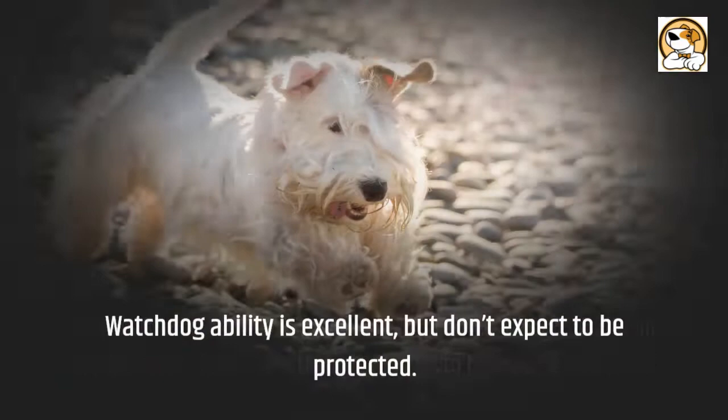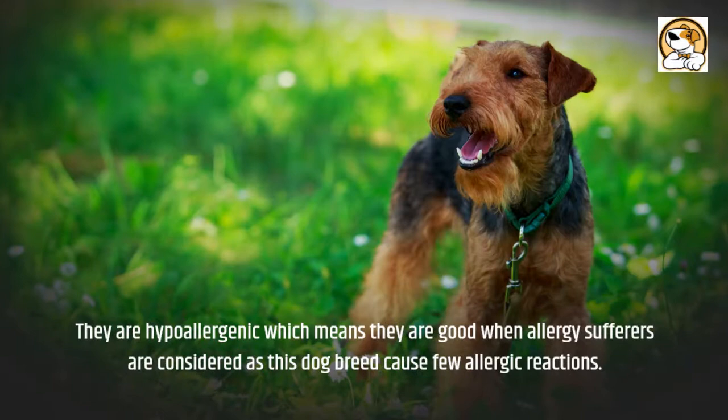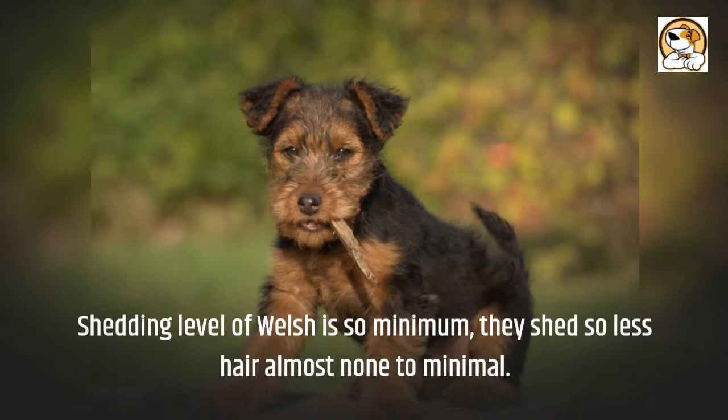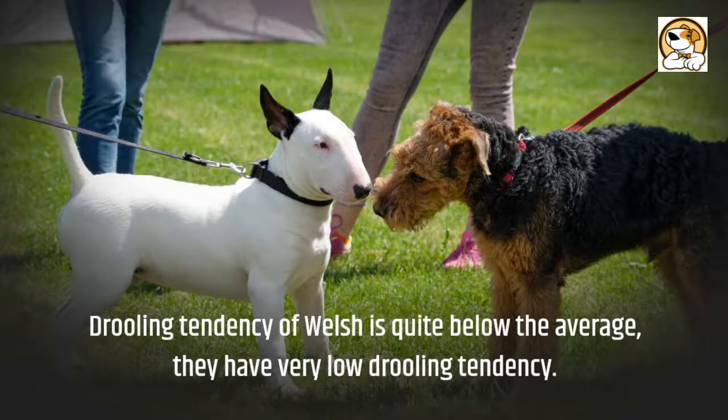Watchdog ability is excellent, but don't expect to be protected. They are hypoallergenic, which means they are good when allergy sufferers are considered, as this dog breed causes few allergic reactions. The shedding level of the Welsh is minimal — they shed so little hair, almost none to minimal.